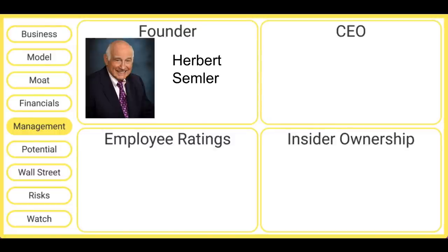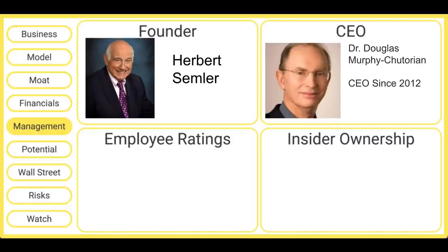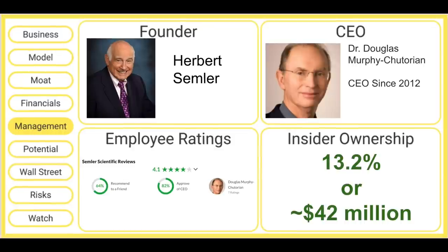Turning to management, this company was founded by Herbert Semler more than 20 years ago. He retired from the company in 2012 and turned over the reins to Dr. Douglas Murphy-Jeterin, who has been the CEO since 2012. This is a very small company, so the Glassdoor reviews are not that reliable, but overall the company seems to get good scores — although that's with only seven ratings, so take that with an extreme grain of salt. We do know that insiders own about 13% of the company.